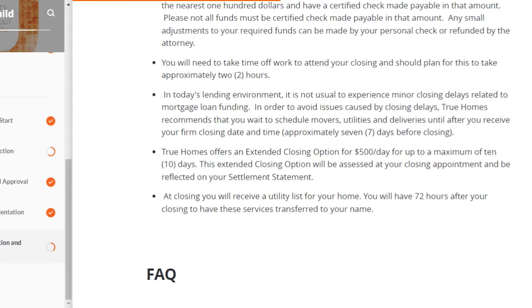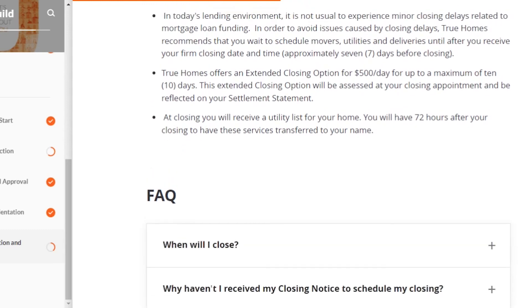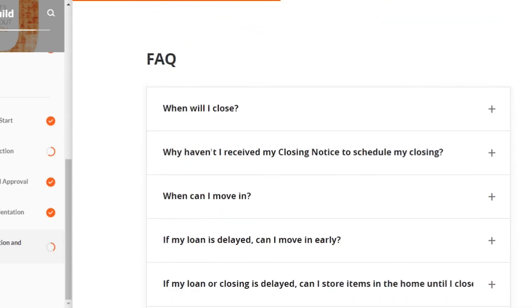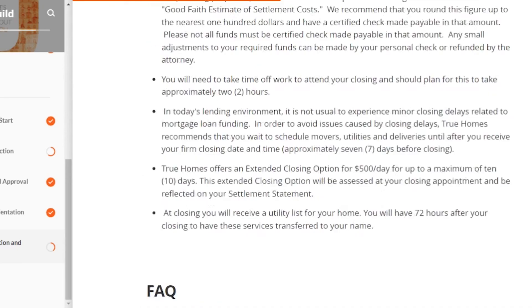If there's a small adjustment, you can use a personal check, or if you pay too much you'll get a refund from the attorney. You do need to take time off work to attend closing — it's Monday through Friday only and takes about two hours. If you have to delay your closing, True Homes charges a $500-per-day fee, so I wouldn't recommend it — though some people have no choice. Just know that's another cost that can add up.